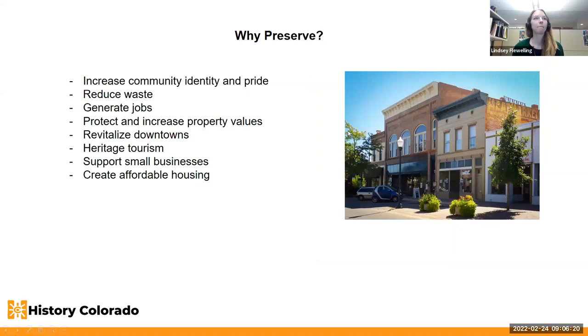Why preserve? Some reasons we see are to increase community identity and pride, reduce waste by using buildings and materials that are already there rather than sending them to the landfill. Preservation increases jobs and spending in your local areas and can increase tax revenues. Historic preservation construction focuses on labor rather than materials — it's more labor intensive than new construction, which means more jobs, and not necessarily more expensive.